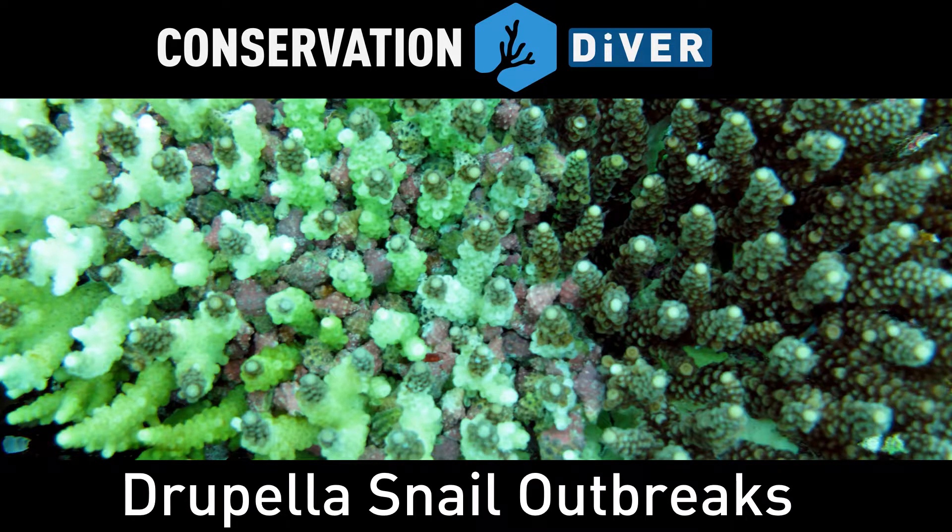Hello, and welcome to another coral reef informational video brought to you by Conservation Diver. Today we are going to discuss a little-known coral predator called the Drupela snail.